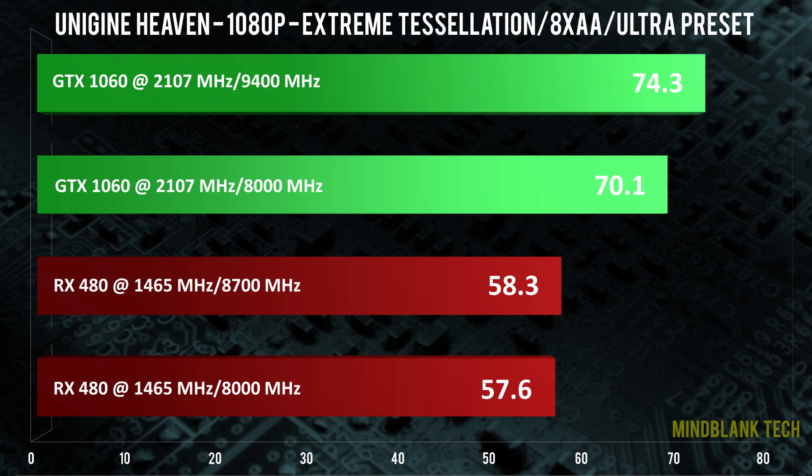Last is Unigine Heaven, which shows zero improvements — a very curious, strange even result — on the RX 480. It does, however, allow the GTX 1060 to achieve an even better score than simply overclocking the GPU.